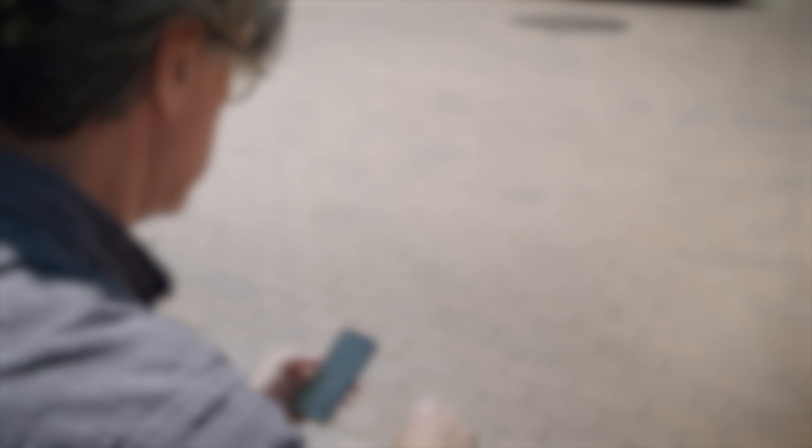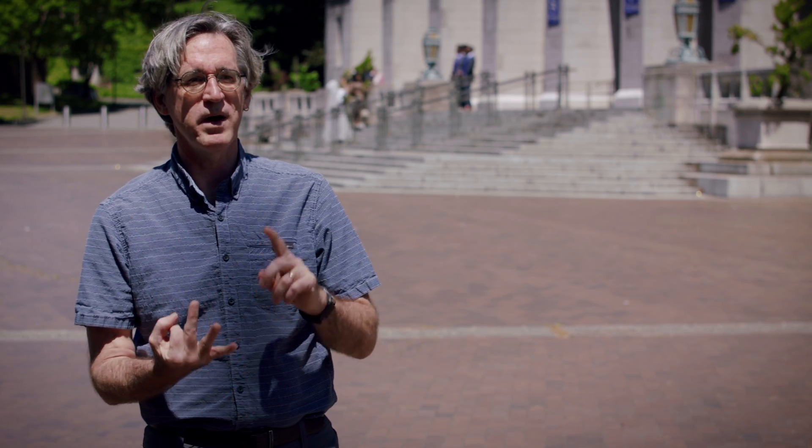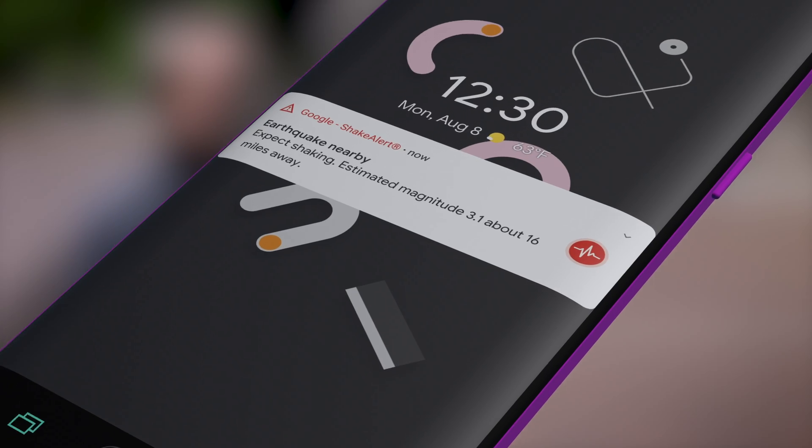To receive ShakeAlert alerts on your phone, you don't have to download an app at all. They're delivered in two mechanisms: one is the WEA alert system — like Amber Alerts, they just happen on your phone. The second is that for Android phones, it's actually built into the operating system. Both of those are active unless you have deactivated them on your phone.